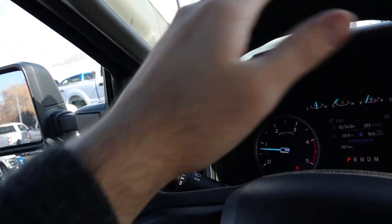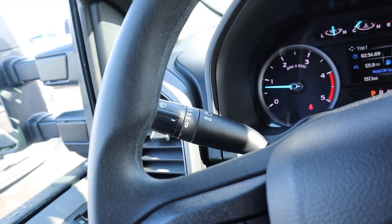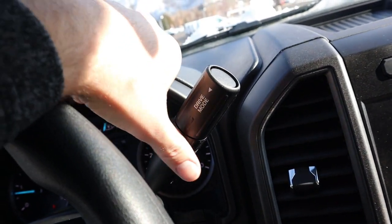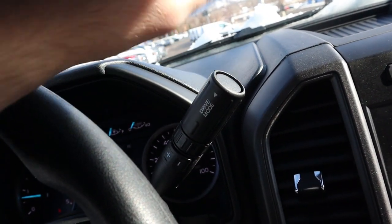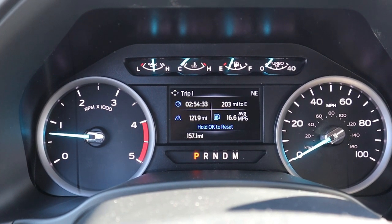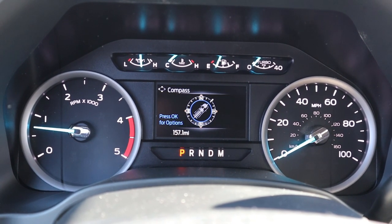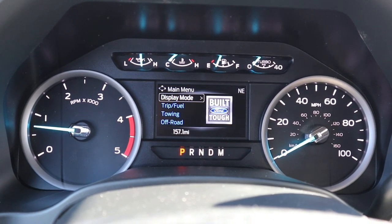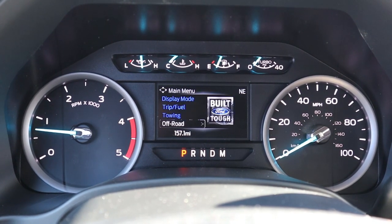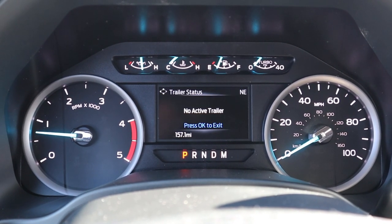The steering column stalk handles turn signals and light controls, and there's also your drive mode selector and manual gear shifting for the 10-speed automatic. The gauge cluster has RPMs on the left, speed on the right, and gauges at the top you can scroll through. It's not as fancy as what's on a Lariat or Platinum, but it gives you most of the same info — just the necessities.